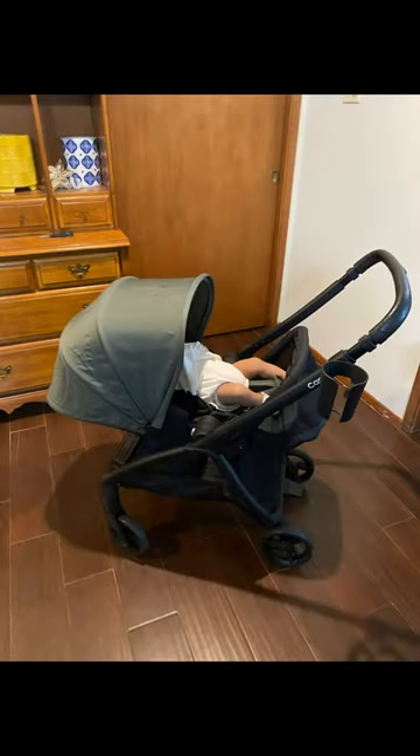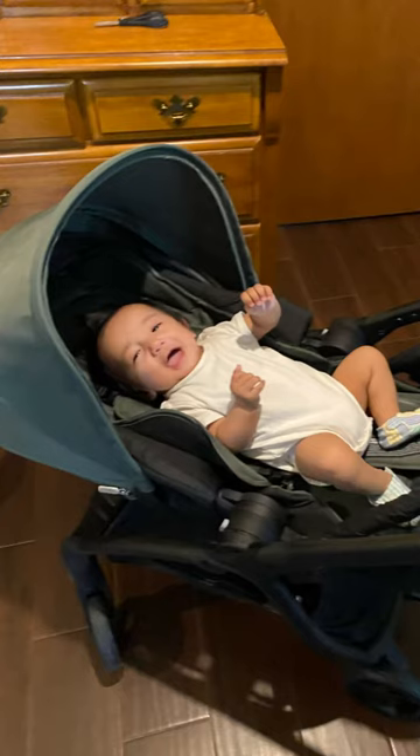Here's my four-month-old son in the seat, and as you can see the recline is really nice.